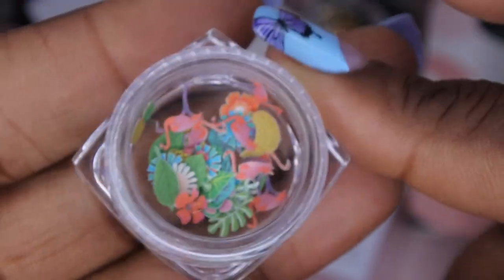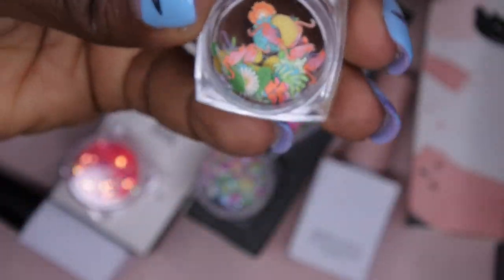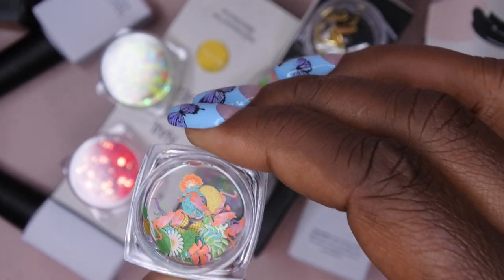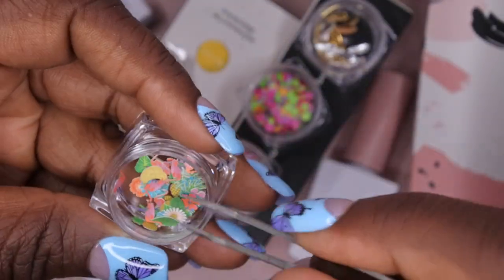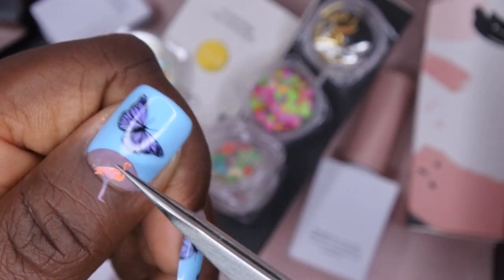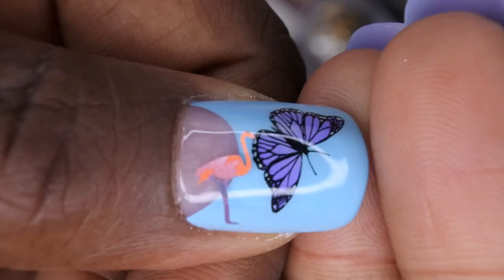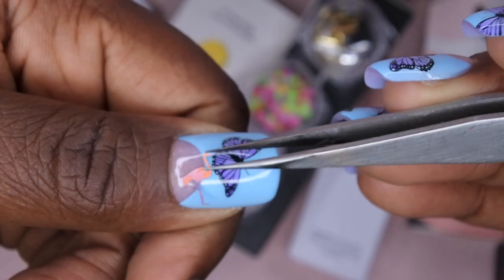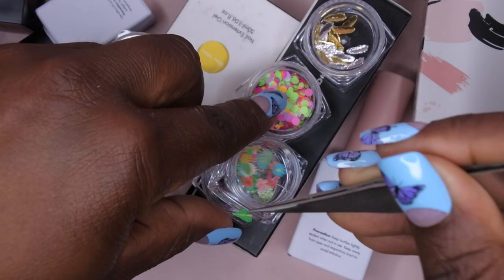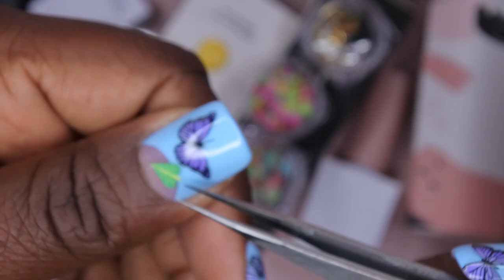We got a ton of different nail art. I really like these paper decals — I've gotten them from Shein before. They're just like little cutouts. Let me pull out this little flamingo here so you can get a closer look. It's a cute little paper cutout, and it'll lay really nice and flat on the nail. There are also some really beautiful leaf designs. I have some like this in my collection but haven't had a chance to play with them yet.